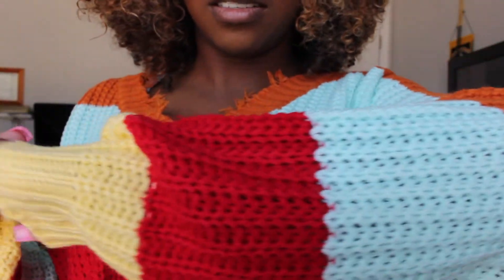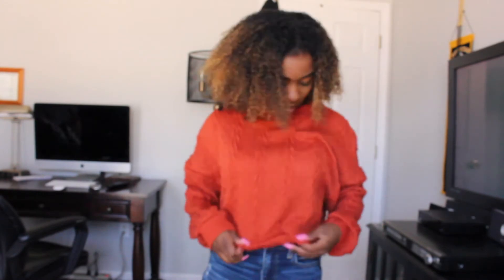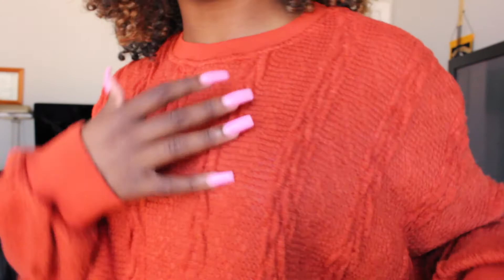This next sweater — I really love the color. It's like this bright orange color, so cute. The sleeves are a little bit baggy which I love, and they're cuffed at the end. It also has a really nice sweater design to it. The color is really nice — just a comfortable, casual sweater.